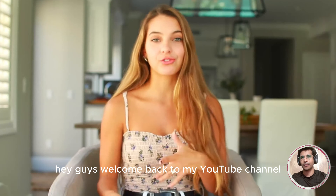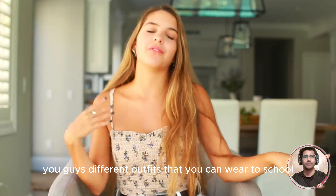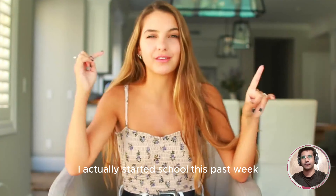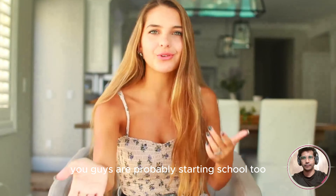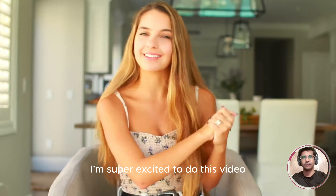Hey guys, welcome back to my YouTube channel. Today I'm going to be showing you guys different outfits that you can wear to school. I actually started school this past week, so I figured if I'm starting school, you guys are probably starting school too. I thought I would give you guys some outfit ideas — these outfits are going to be pretty general, and I'm super excited to do this video.